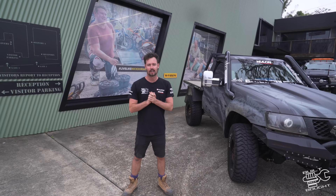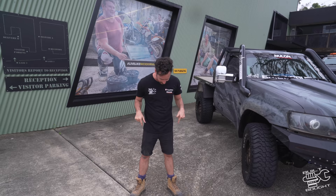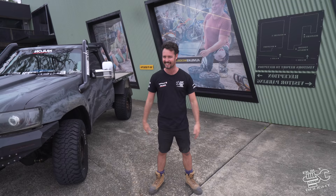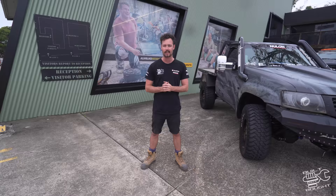All right guys, we're down at Patriot Campers now. This is a very special episode because as far as I know, this is one of the first times cameras have been let behind the doors of Patriot Campers. I've got my safety boots on and we're going to get into putting this tray together and give you guys a little sneak peek at how these things get manufactured and run you through a bit of the production line.